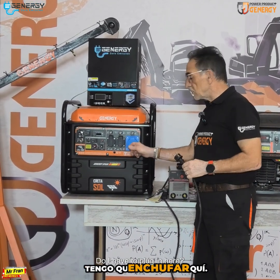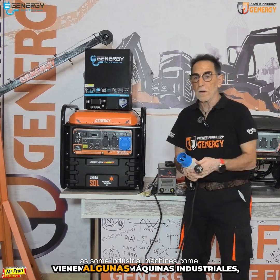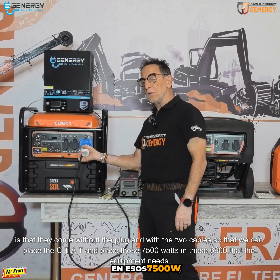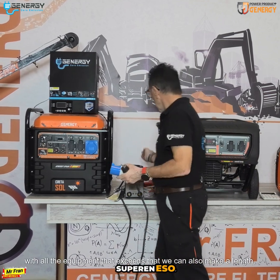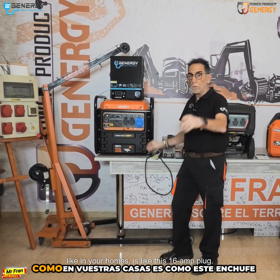The only thing that comes to mind, as some industrial machines come, is that they come without the plug and with two bare cables, so that we can place the connection and put those 7500 watts — or the 6900 watts that the equipment needs — directly. Not with this one. With all equipment that exceeds that, like in your homes, it uses a 16 amp plug like this.